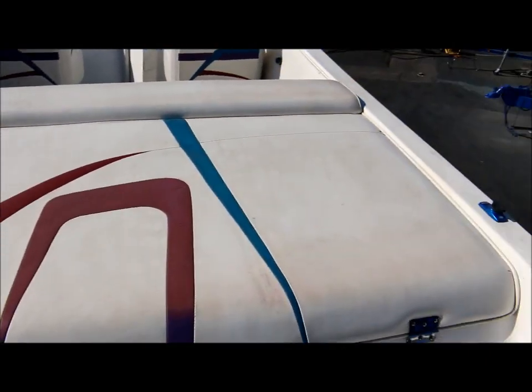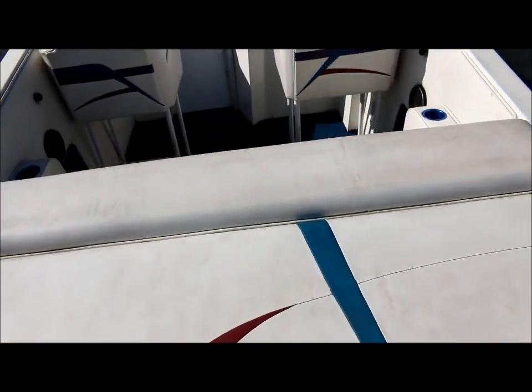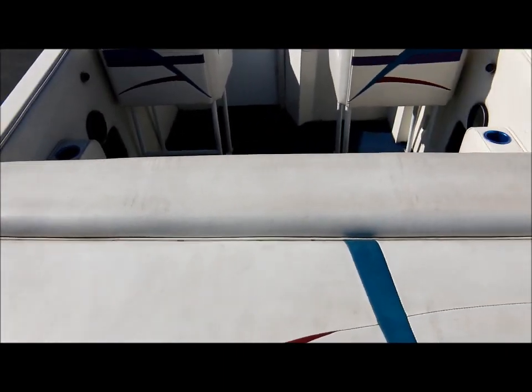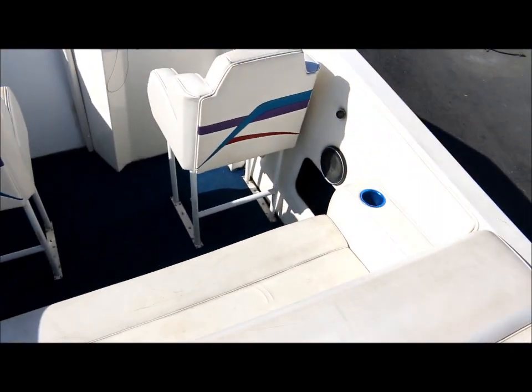Here's your engine hatch area and engine cover. It's power-operated, so it lifts up with the touch of a button and you can gain plenty of access. There's a lot of room to work on your motor — plenty of space in there actually.